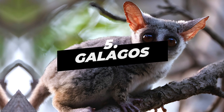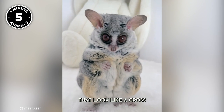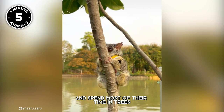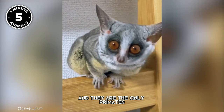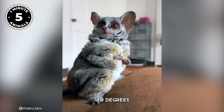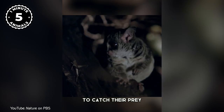Number 5: Galago. Galagos, also called bush babies, are small primates that look like a cross between a teddy bear and a lemur. These nocturnal creatures are found in Africa and spend most of their time in trees. They have large eyes, long tails, and furry ears, and they are the only primates that can rotate their heads 180 degrees. These little creatures are omnivores, meaning they eat both plants and animals. They are very agile and can jump from tree to tree to catch their prey.